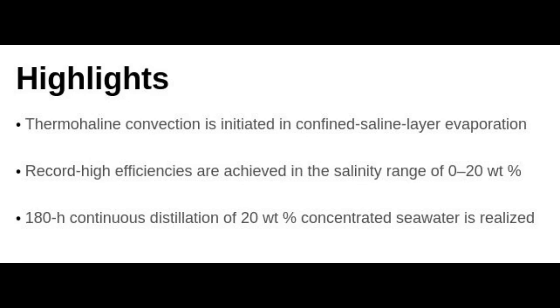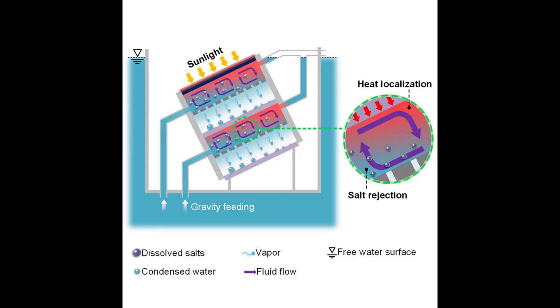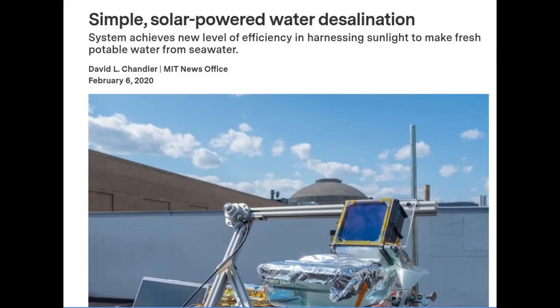The system could also supply off-grid coastal communities where seawater is easily accessible. The team's new system improves on their previous design, a similar concept of multiple layers called stages. Each stage contained an evaporator and a condenser that used heat from the sun to passively separate salt from incoming water. That design, which the team tested on the roof of an MIT building, efficiently converted the sun's energy to evaporate water, which was then condensed into drinkable water. But the leftover salt quickly accumulated as crystals that clogged the system after a few days.